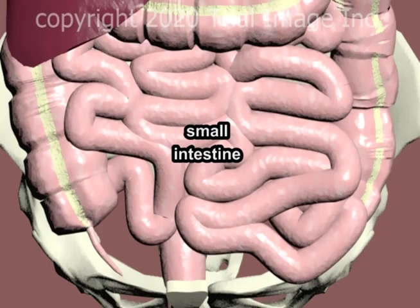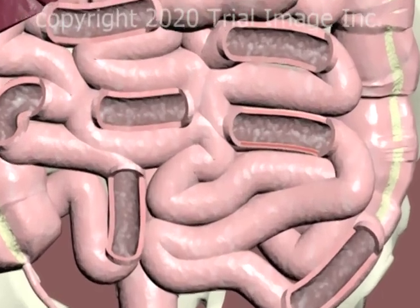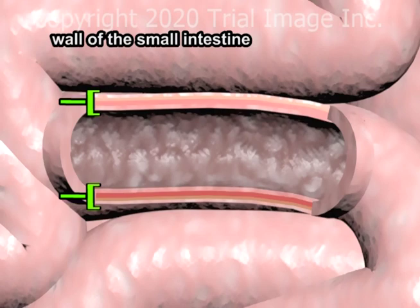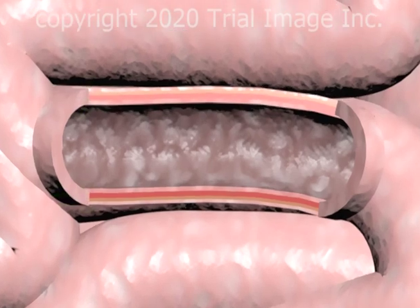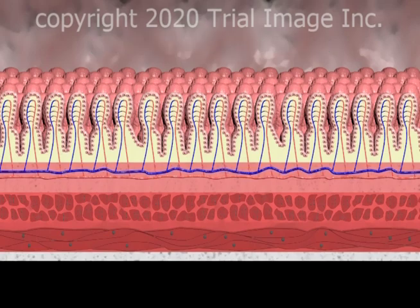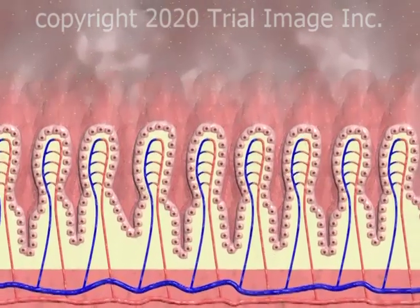Let's start our review of necrotizing enterocolitis by looking at a cross-sectional view of the small intestine. Focusing on the intestinal wall, we'll zoom in for a view at the microscopic level. The inner wall of the small intestine, also known as the mucosa, consists of millions of polypoid structures known as villi, seen here in cross-section.